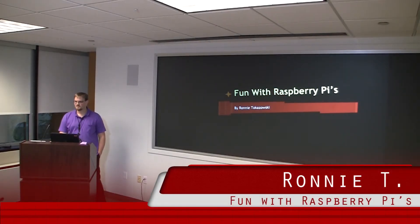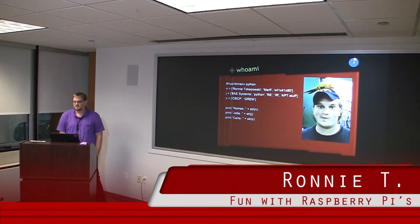I wanted to go ahead and do a talk on Raspberry Pis. Just a little bit about me — my name is Ronnie Tokuzowski, just got my OSCP, so that's kind of fun. I do Python incident response and malware analysis.